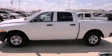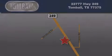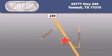This automobile won't last long at this price — call and arrange a test drive now. Tombaugh Dodge is located at 23777 Highway 249 in Tombaugh. Our goal is to exceed all of your expectations to ensure that you'll return for future visits.